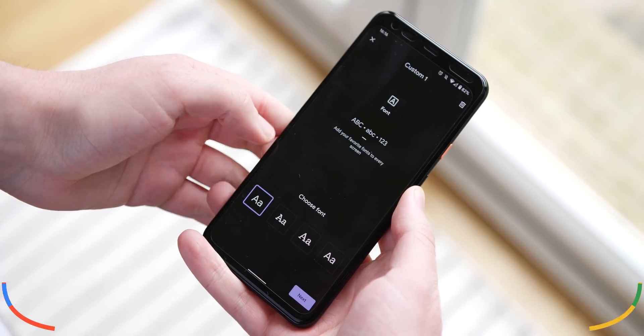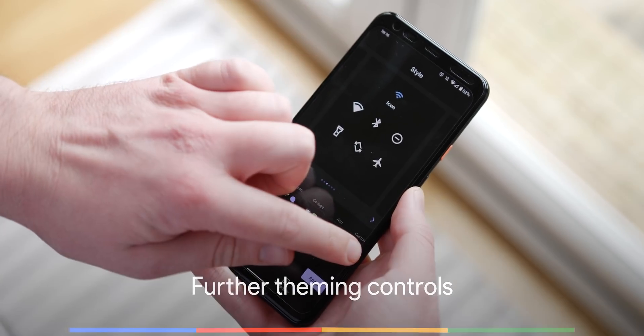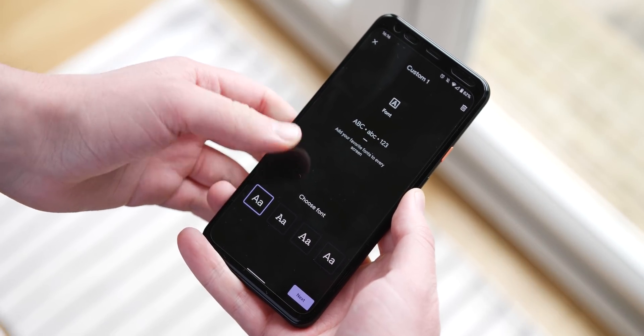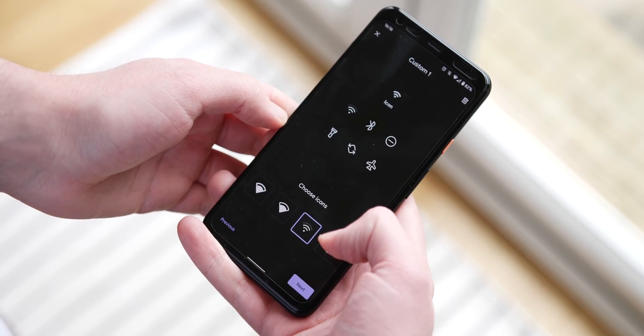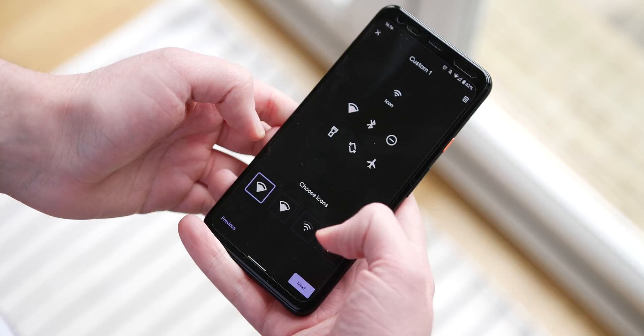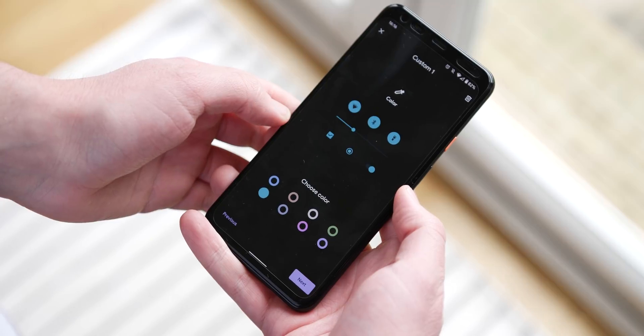The theming options added in Android 10 are great, but could be enhanced even further by allowing a little more control — like changing the accent colors manually, adding new fonts, and even icon packs for the built-in theme presets. It doesn't need too much work and doesn't have to be a third-party launcher, but a few more theming options wouldn't go amiss.